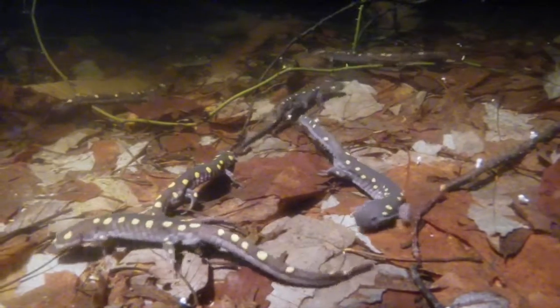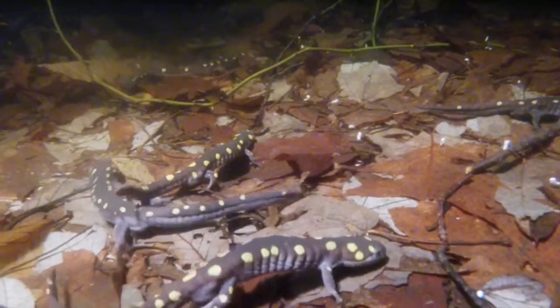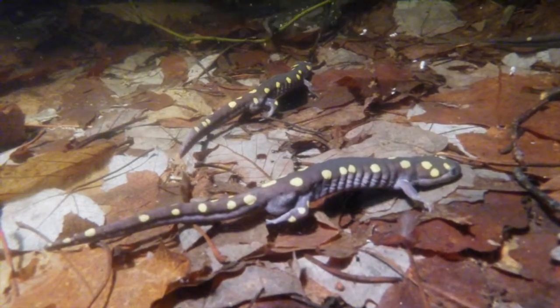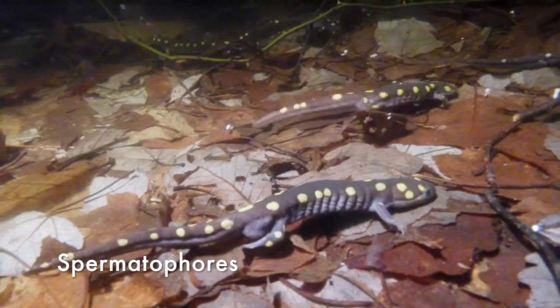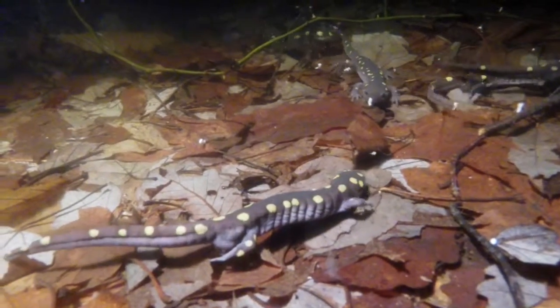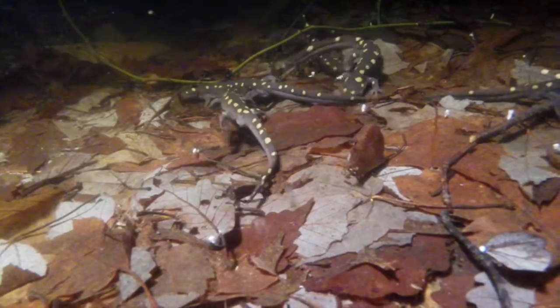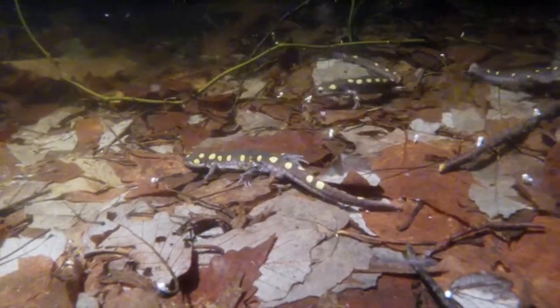What you are seeing here are spotted salamander males that have recently arrived at the vernal pool. If you watch carefully, you will see that some of the males are squeezing their bodies for a few moments, and when they move you can see they have left behind a small white spermatophore. This spermatophore is a capsule of sperm extruded by the male salamander through his venter, located near the hind legs. It is reported that some males will deposit their sperm on top of the spermatophores of other males to give themselves a competitive advantage.